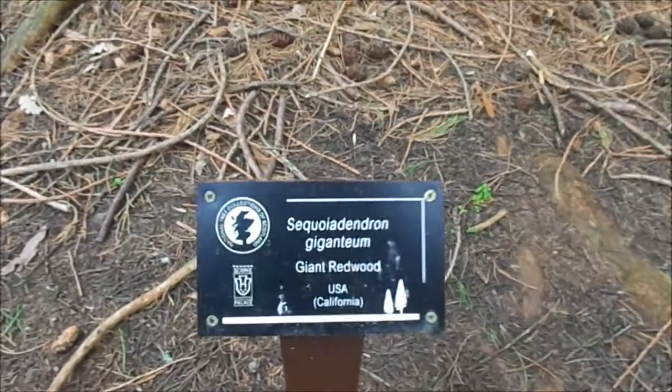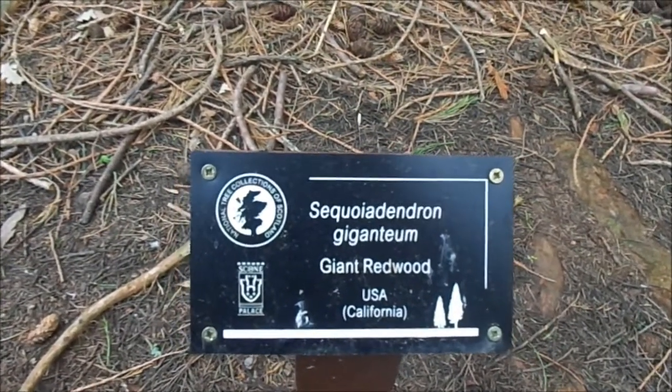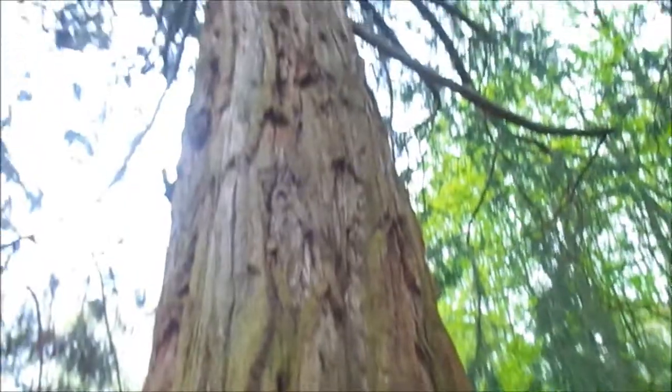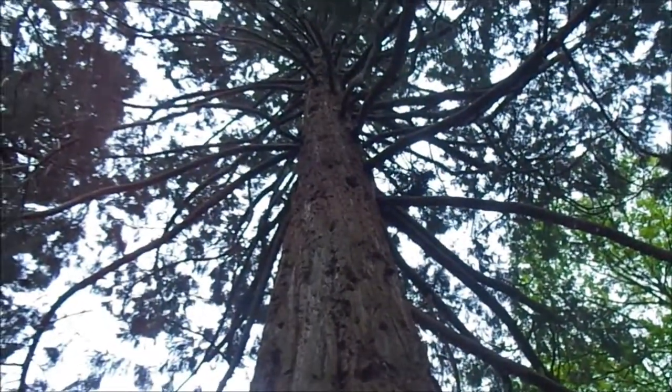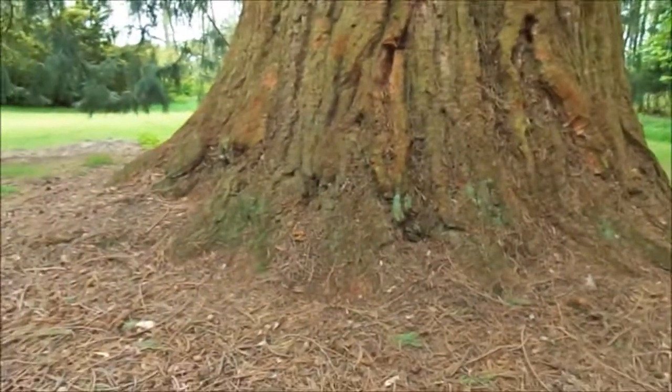Sequoiadendron giganteum. The Great Redwood. USA, California. You are absolutely beautiful. That Douglas bloke knew what he was doing, didn't he? Look at you.